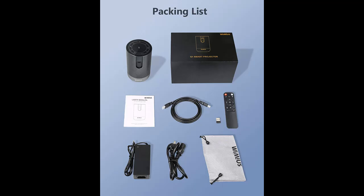You could enjoy videos, music, games, and shopping on this mini DLP projector.